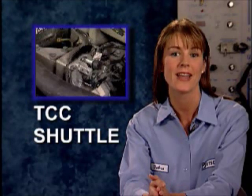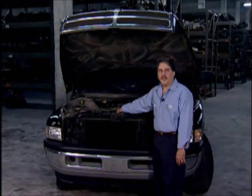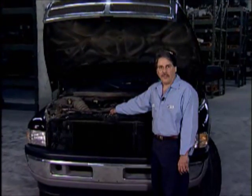TCC Shuttle with Cummins Diesels is still a very common complaint on the tech line. There are many causes for this complaint, and Wayne is in the garage ready to go over some of the things to look for. Torque Converter Clutch Shuttle with the 47RE transmission behind Cummins Diesels continues to be a problem, attributed to the fact that there are many reasons which cause this malfunction.